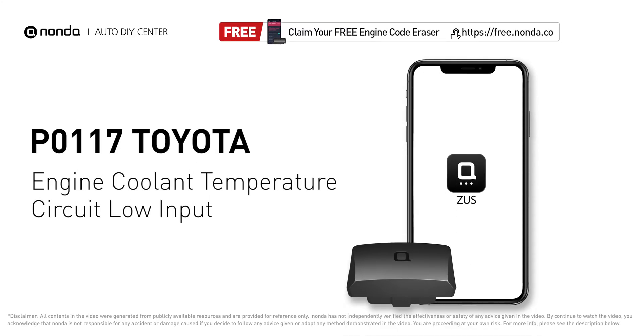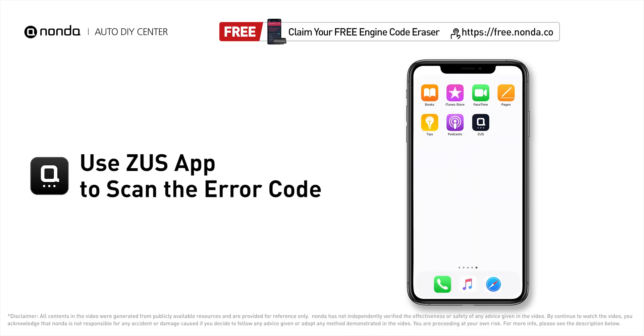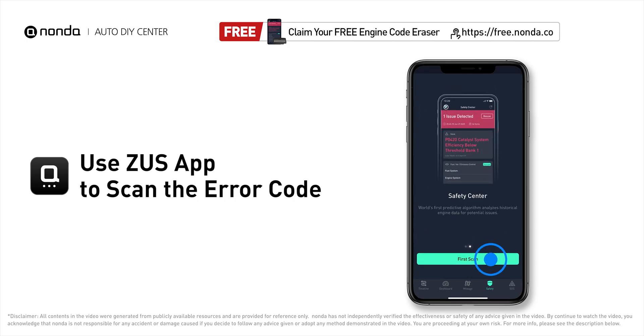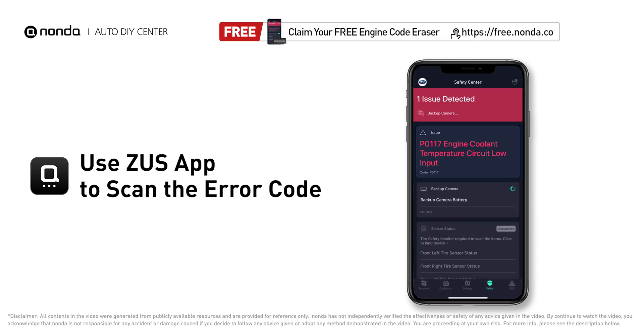This P0117 repairing video is dedicated to Toyota's drivers. If your Toyota is getting a P0117 error code, this video is going to show you two practical solutions to fix the error code at home. Use the Zeus app to scan your vehicle and see the error code P0117.